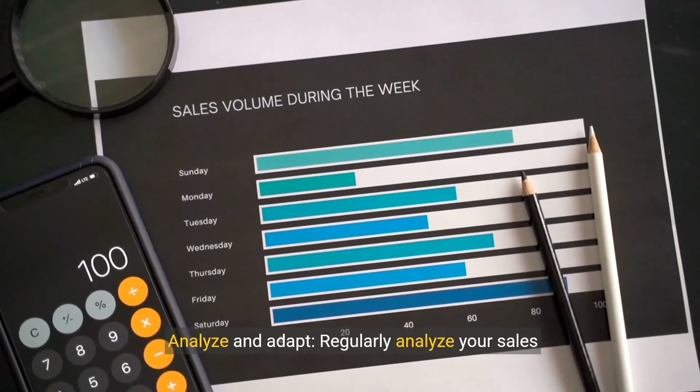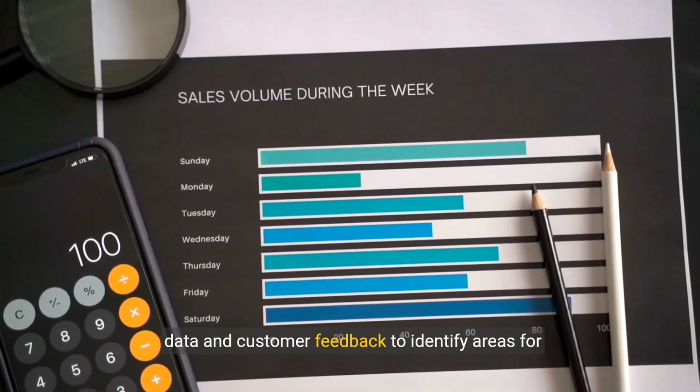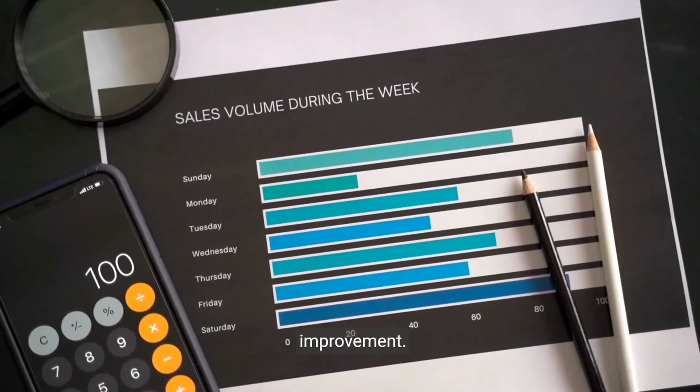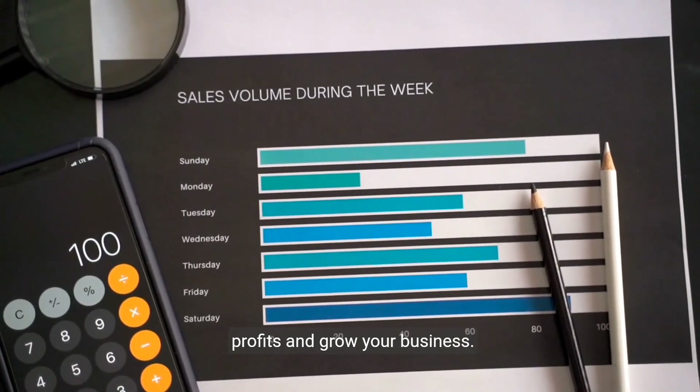Step 9: Analyze and adapt. Regularly analyze your sales data and customer feedback to identify areas for improvement. Adapt your strategies accordingly to maximize your profits and grow your business.